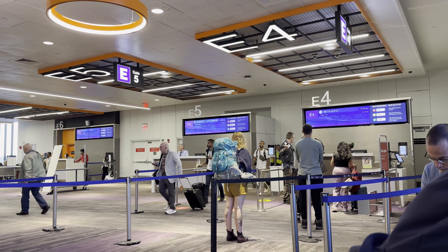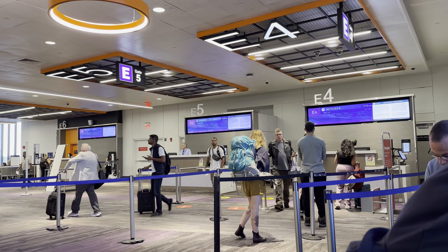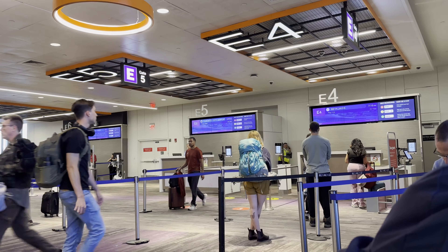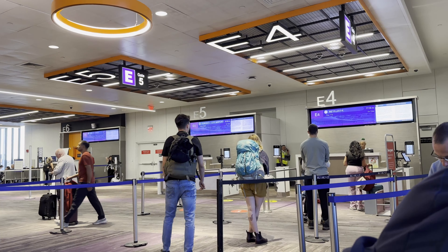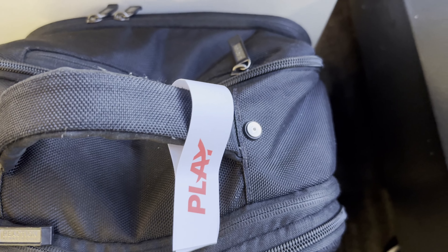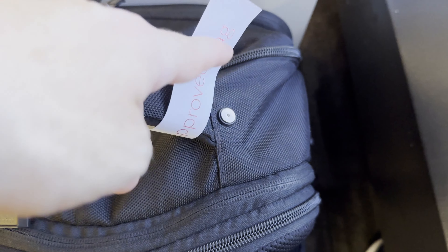Hopefully you are able to find security given the super subtle signage the airport provides. Play Airlines operates out of the E gates at Boston Logan, and depending on which gate you are actually going out of, you may need to backtrack once you are through security.